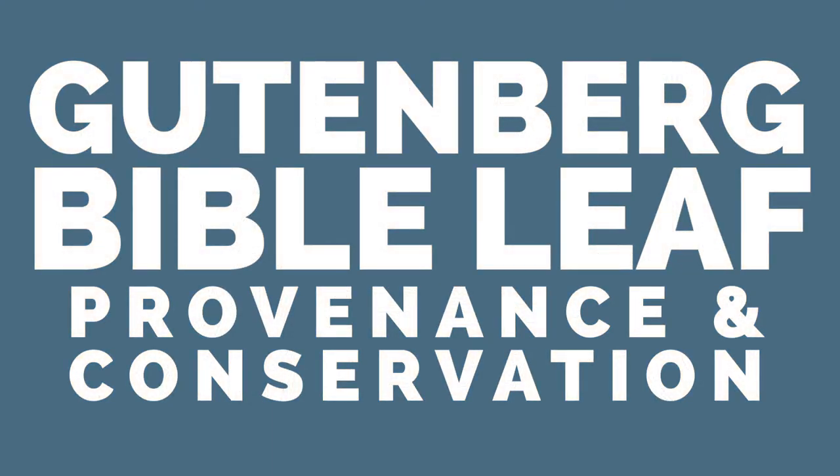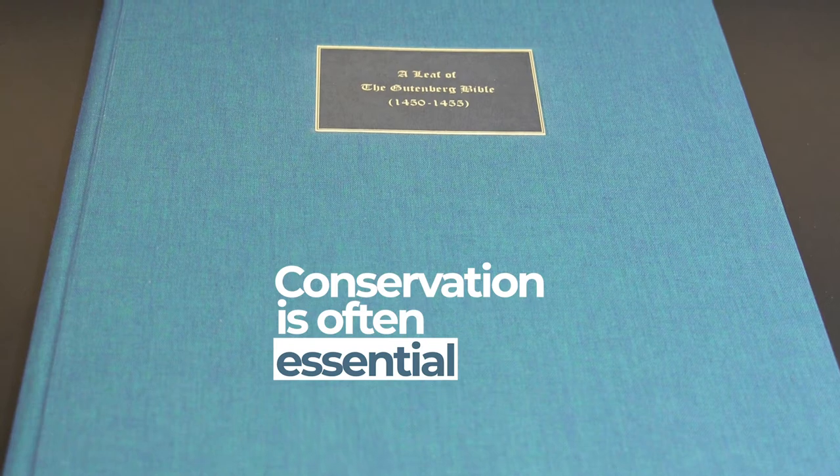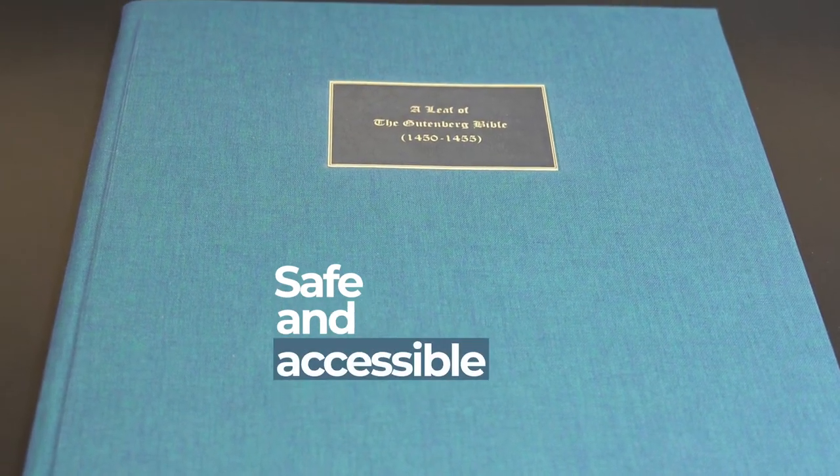Tulane's collection of rare books holds some of the older materials found in the library, and conservation is often essential to keep these materials safe and accessible.